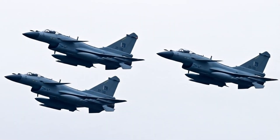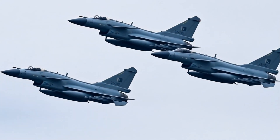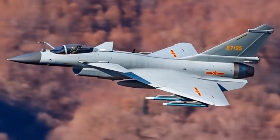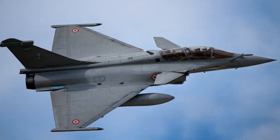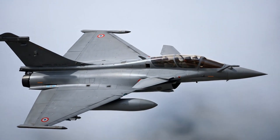The J-10C is often compared to Western fighter jets such as the F-16 Fighting Falcon and the Saab Gripen. While it shares similarities in size and role, the J-10C distinguishes itself with its combination of advanced avionics, high maneuverability, and multirole capabilities, making it a competitive option in the global arms market.